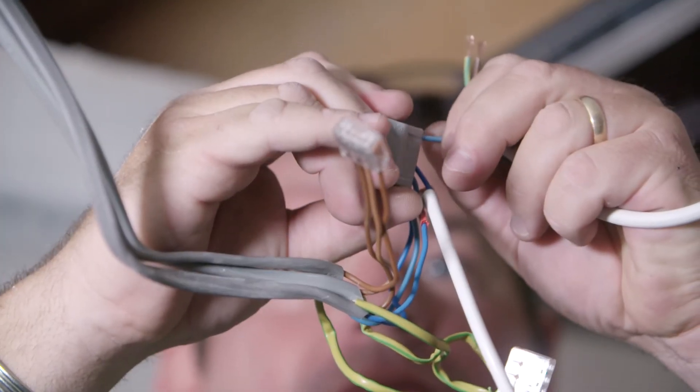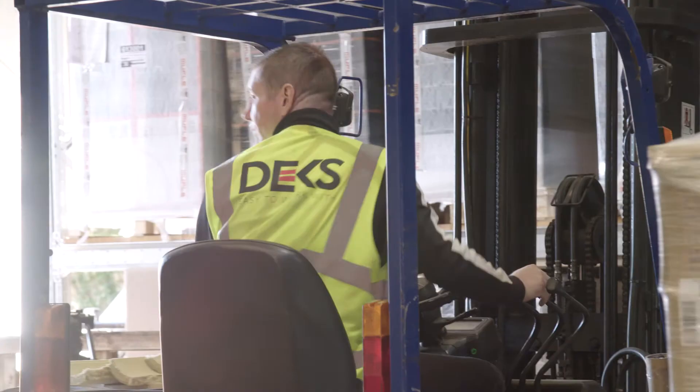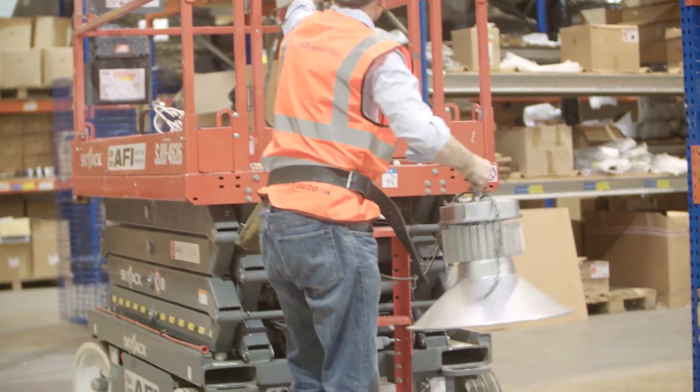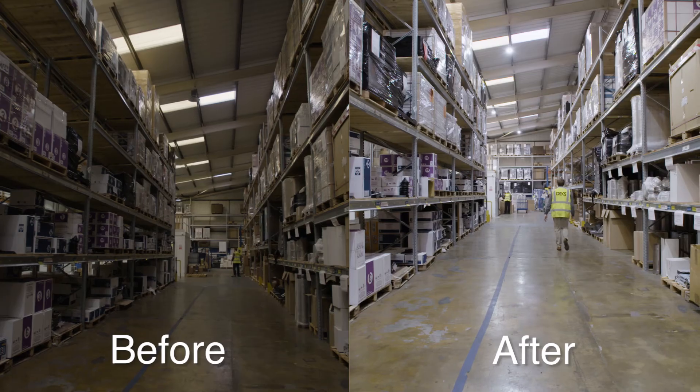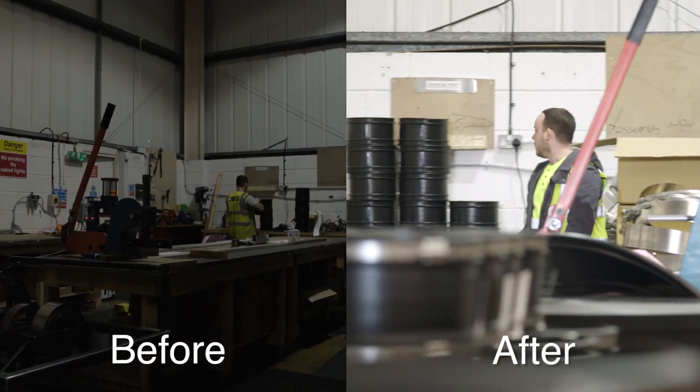Paul and the team were great through the installation. They sat down with myself and my ops manager and worked through what we could and couldn't do within the warehouse. Obviously we're operating a warehouse, but in a couple of days they changed all the warehousing and office lights — absolutely seamless from my perspective, didn't cause any business impact.